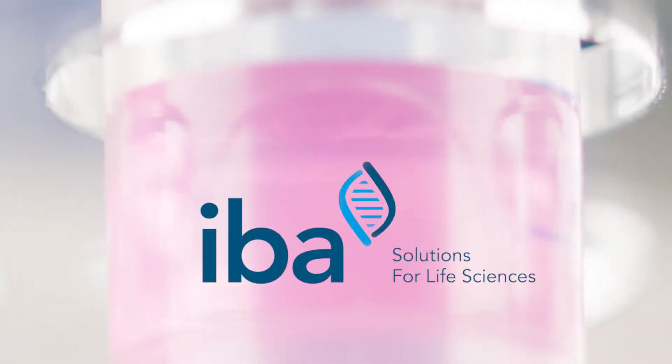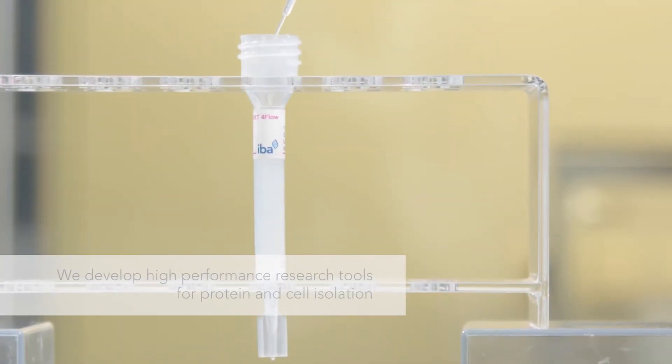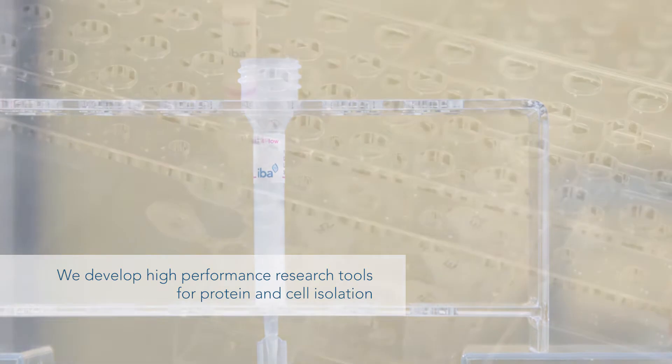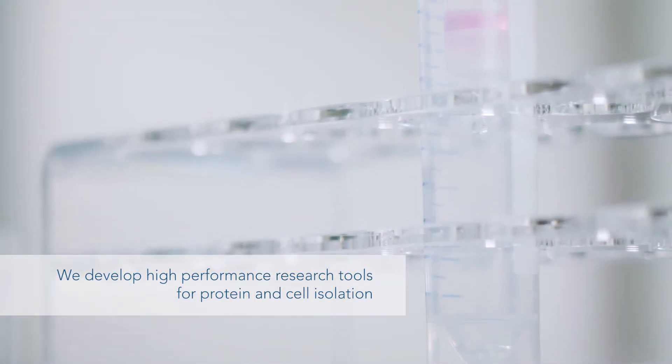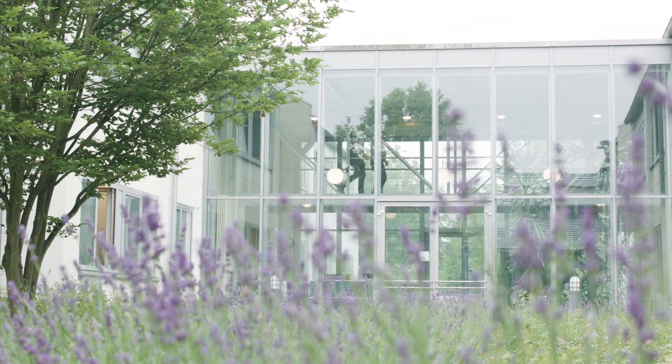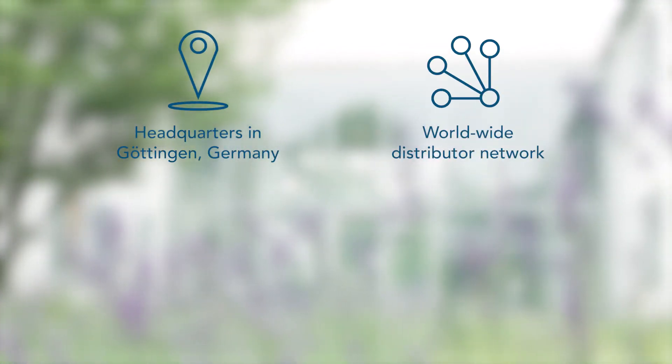For more than 20 years, we at IBA have provided life science research products for academia and industry. We develop high-performance research tools for protein and cell isolation based on our proprietary Streptag technology. Located in central Germany, in the city of Göttingen, we have built a worldwide network of distributors, making our products available in more than 40 countries across five continents.